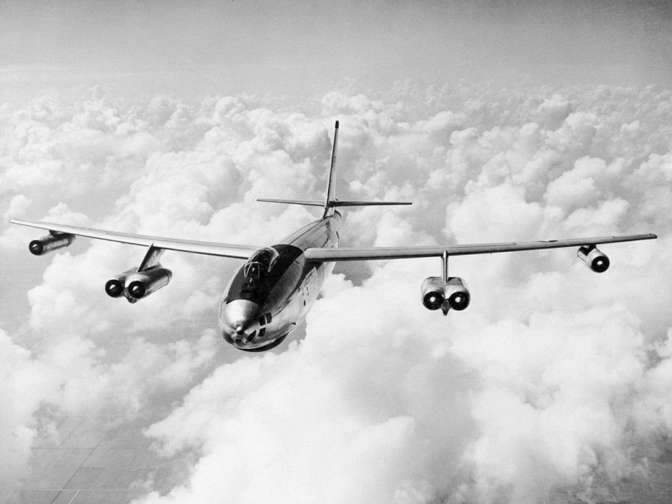Two XB-47Ds were modified from B-47Bs as purely experimental platforms, with a big YT-49W-1 turboprop engine spinning a huge four-paddle prop replacing each of the inboard two jet pods. Difficulties with engine development delayed first flight of the XB-47D until 26 August 1955. The aircraft's performance was comparable to that of a conventional B-47, and its reversible propellers shortened the landing roll, but the USAF did not follow up the idea.